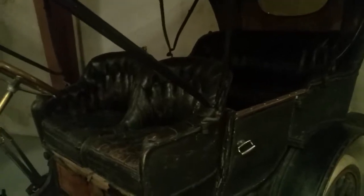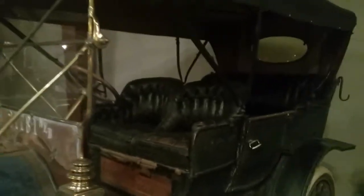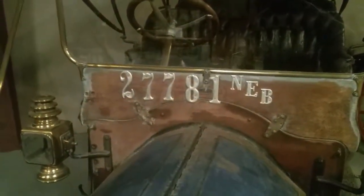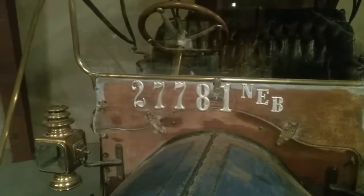It definitely had plenty of room for four people, or easily five — you can get three in the back. The license plate reads 27781, Nebraska.